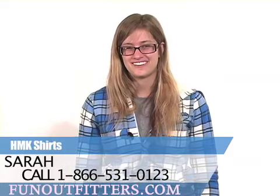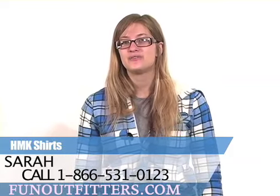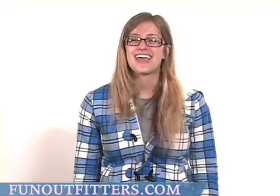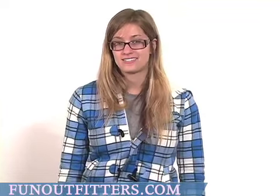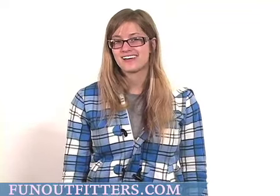Hi, I'm Sarah with FunOutfitters.com and I'm here to talk to you about our wide range of HMK t-shirts and button-up shirts. We have a couple different styles, both short sleeve and long sleeve of the button-up and the t-shirt style shirts.